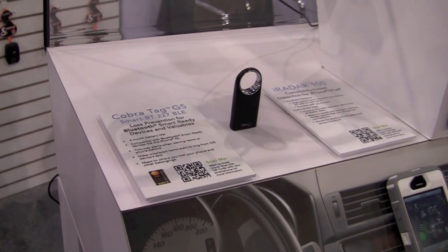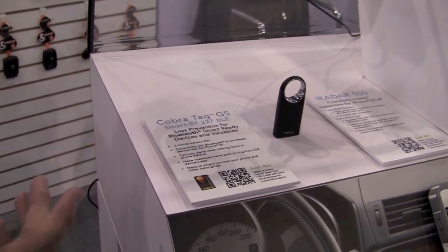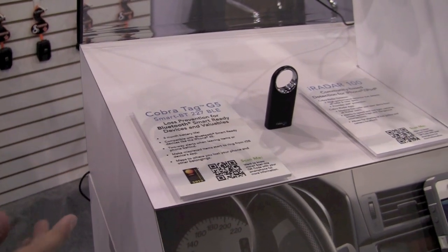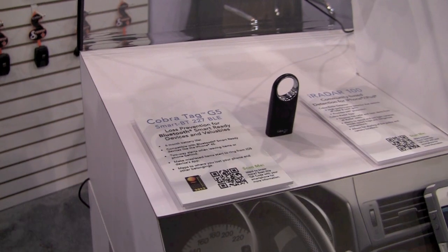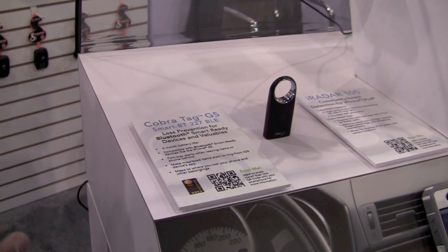If you're leaving an item behind, you're notified and a GPS snapshot will be taken of where you lost your item. You can then go back and find your item five or six months down the road to exactly where you lost it.